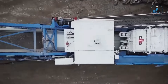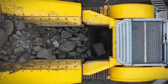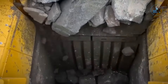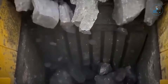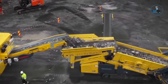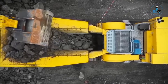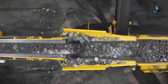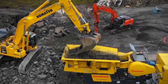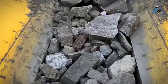The Keystrak B7E is an advanced mobile jaw crusher designed for high-performance crushing in quarrying, recycling, and mining applications. Featuring a large 1,100mm x 700mm jaw opening, the machine delivers optimal material reduction and superior productivity. Its hybrid diesel-electric drive system ensures fuel efficiency, while the integrated pre-screening unit enhances overall performance. The B7E is equipped with modern control systems for precise operation and user-friendly maintenance features, representing Keystrak's commitment to efficiency, versatility, and sustainability in mobile crushing technology.